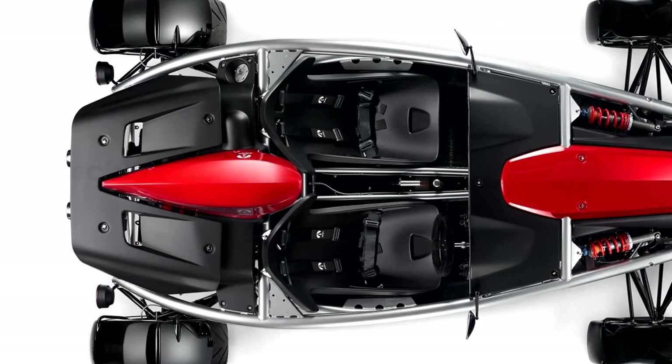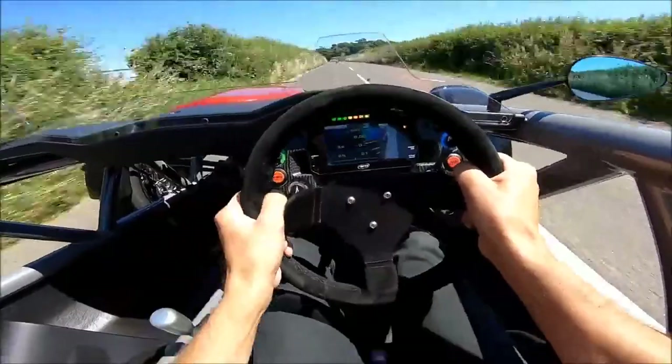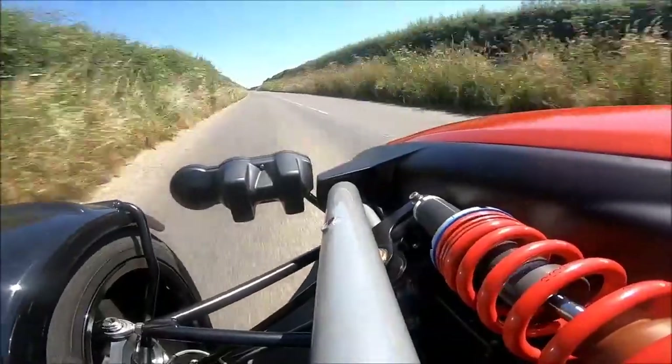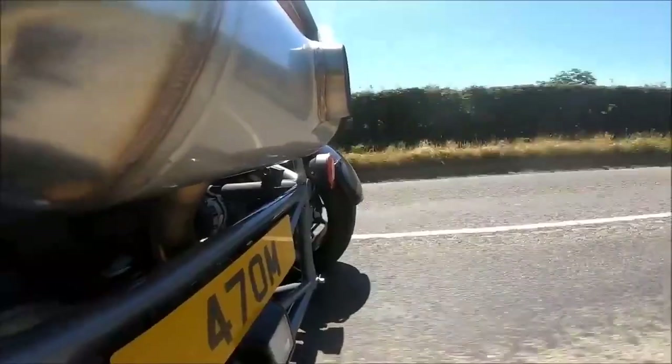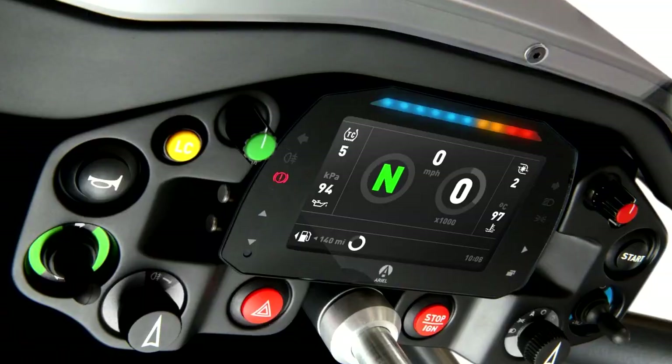The fourth generation Ariel Atom comes with an updated suspension that sports standard Bilstein dampers or optional Ohlins parts. There are a few optional features that buyers can choose from, including launch control and traction control systems from the Atom V8.